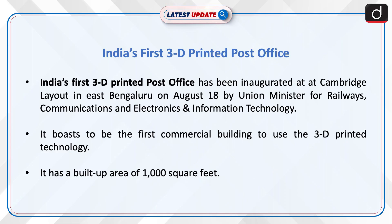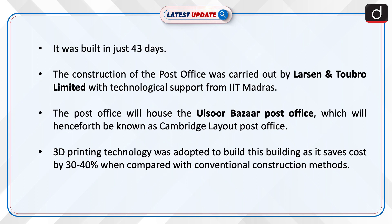India's first 3D printed post office has been inaugurated at Cambridge Layout in East Bengaluru on August 18, by the Union Ministry for Railways, Communications and Electronics and Information Technology. It boasts to be the first commercial building to use 3D printed technology. It has a built-up area of 1,000 square feet and was built in just 43 days. The construction was carried out by Larson and Dubrow Ltd with technological support from IIT Madras.